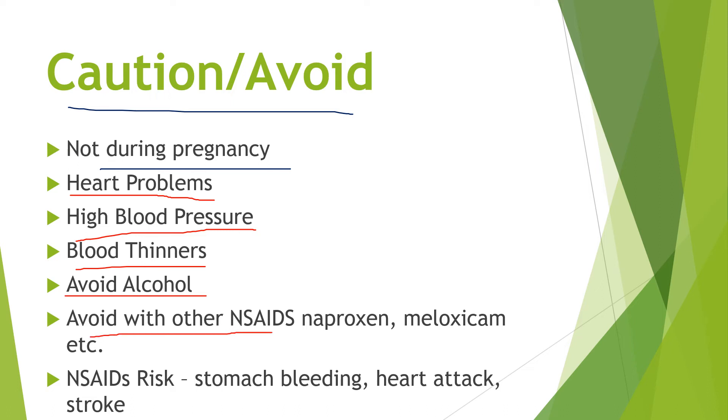Also avoid taking ibuprofen with other NSAIDs like meloxicam or naproxen — any of those other anti-inflammatories you don't want to double up on, as that will simply increase your risk of side effects.